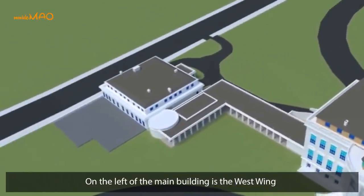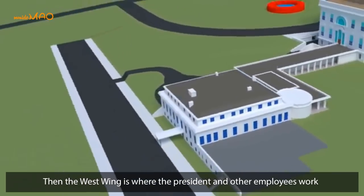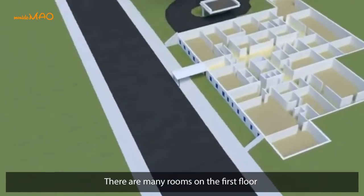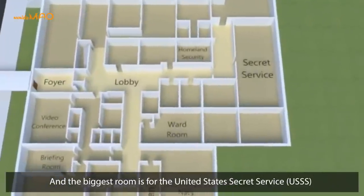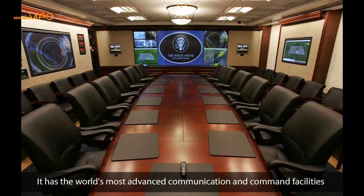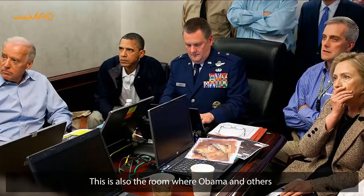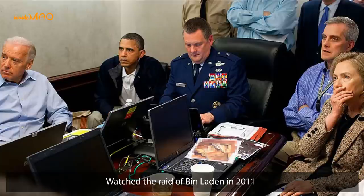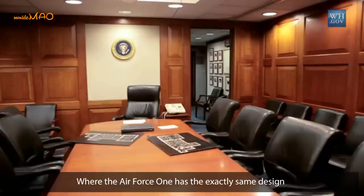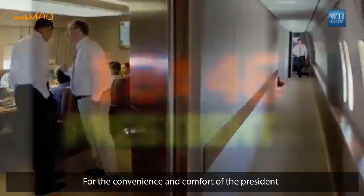On the left of the main building is the West Wing. While the East Wing is the place for the First Lady, the West Wing is where the President and other employees work. There are many rooms on the first floor, the biggest being for the United States Secret Service. The most important room in the entire White House is the Situation Room, which has the world's most advanced communication and command facilities, allowing the President to conduct secure communications with the outside. This is also the room where Obama and others watched the raid on Bin Laden in 2011. The Situation Room has unique design protections against surveillance, and Air Force One has the exact same design to evoke the same feel, textures, and sounds for the President's convenience and comfort.